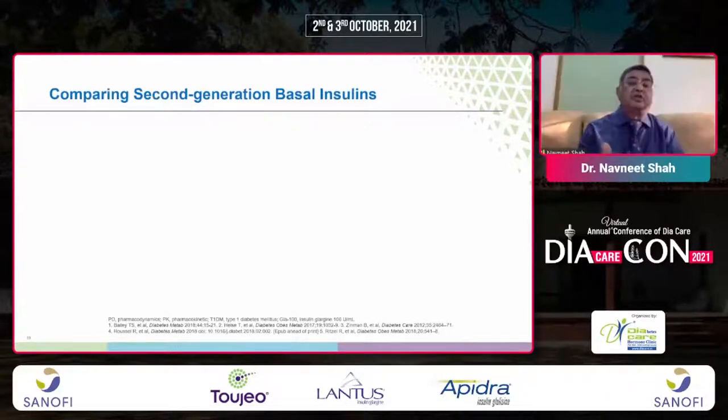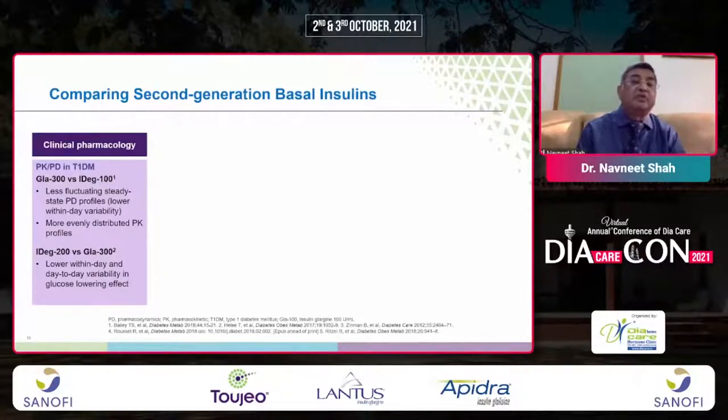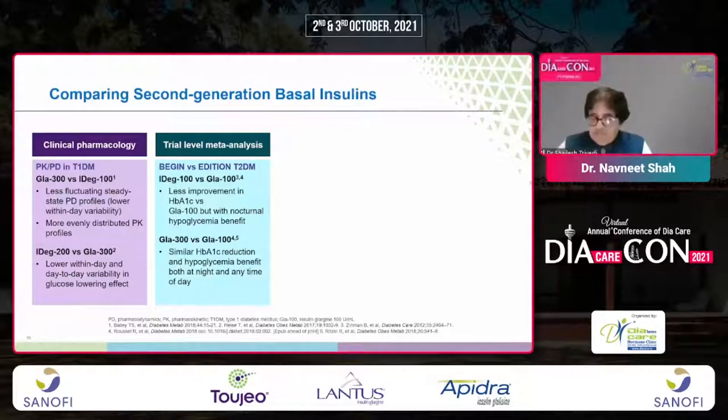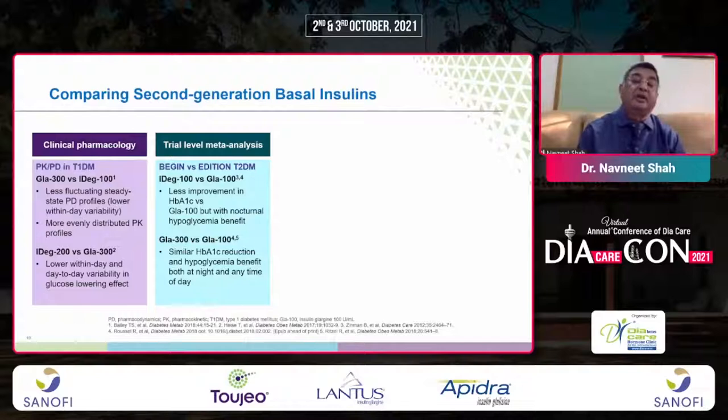Comparing second-generation basal insulins in terms of clinical pharmacology: Glargine 300 versus IDeg 100, and IDeg 200 versus Glargine 300 — lower within-day variability was seen with IDeg 200. In a trial-level meta-analysis of Begin versus Addition, Glargine 300 versus Glargine showed similar A1c reduction but a hypoglycemic benefit with Glargine 300. Comparing IDeg 100 versus Glargine 100, there was less improvement in HbA1c with Glargine 100 but a nocturnal hypoglycemia benefit.